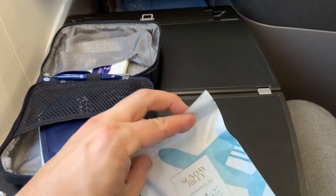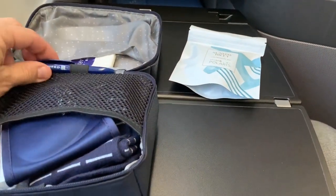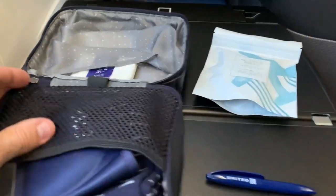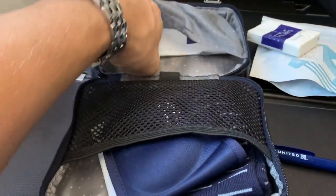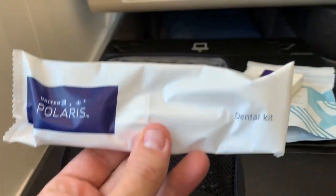Here's a pouch labeled Sunday Riley. Let's take a look at that in a moment. This is useful — a micro pen. Always good to have one of those. And here's a package of tissues, as well as a dental kit.